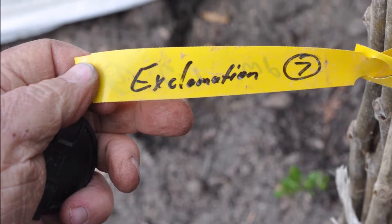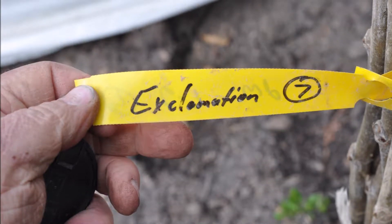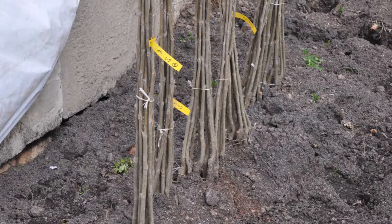In this part of the video you will see us planting the Exclamation Sycamores as we received them two years ago.